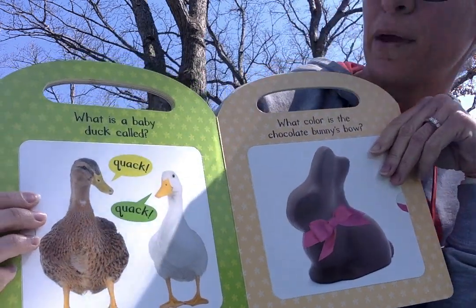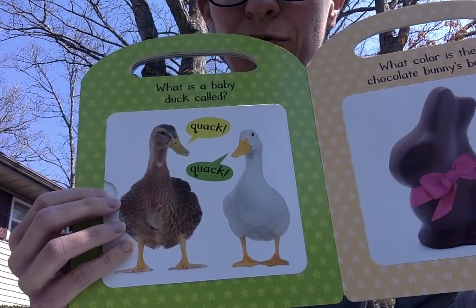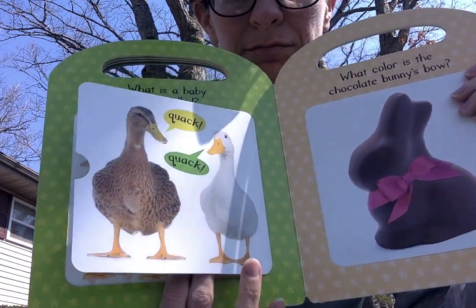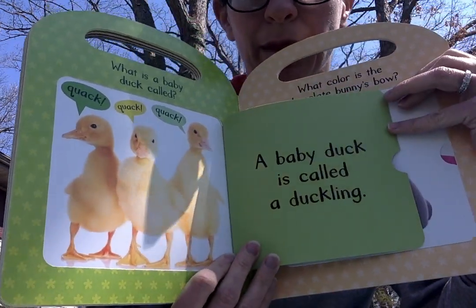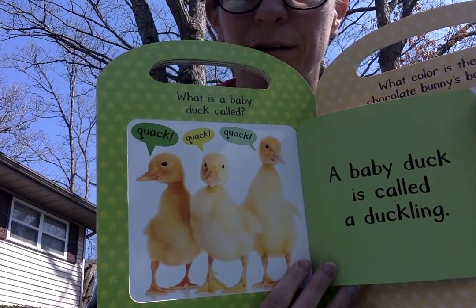What is a baby duck called? Quack, quack. Do you know what a baby duck is called? A baby duck is called a duckling. Quack, quack, quack, quack.